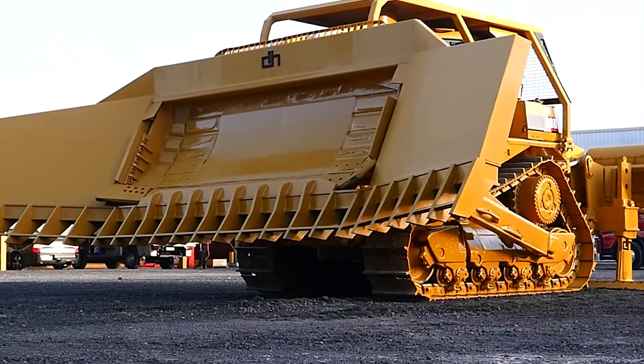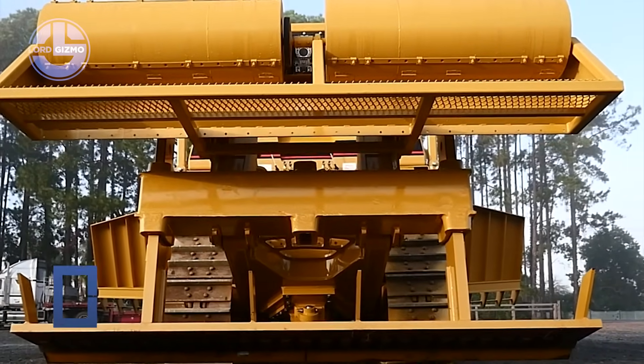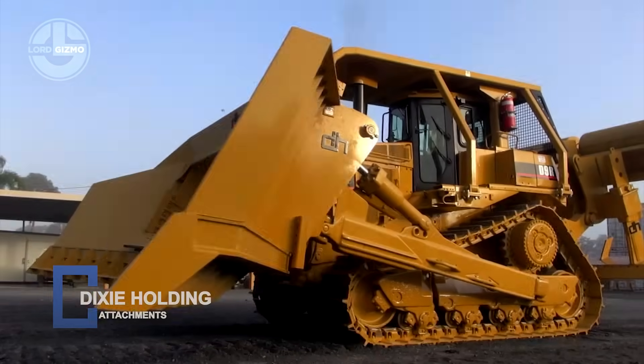Built from military grade steel, it endures brutal workloads day after day. This isn't just strength, it's precision force, ready for any mission.